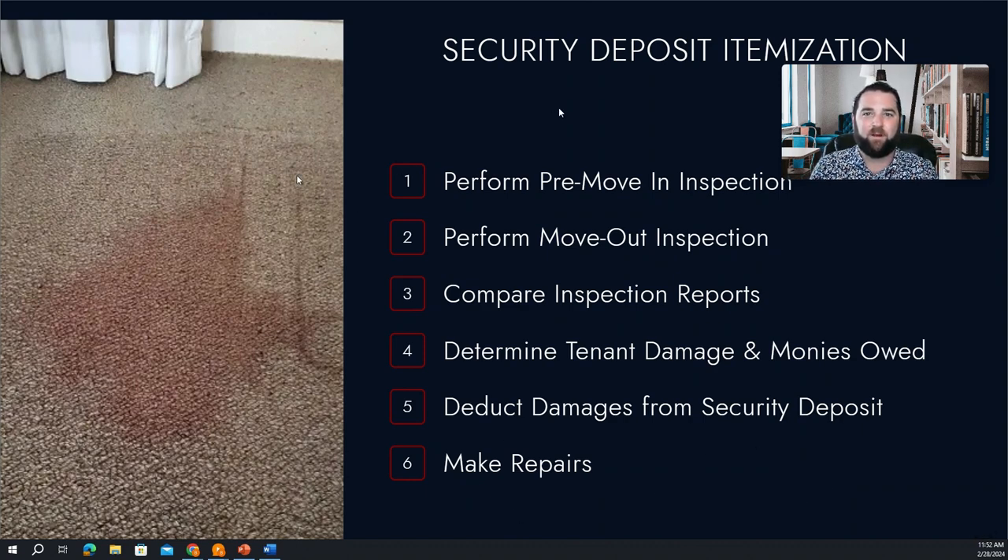So that's how we keep your property in great condition — by collecting and managing those security deposits, then using that money to make any repairs that are necessary, and making sure that we have accurate records of everything that we're doing.